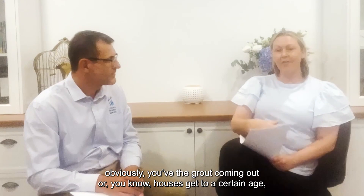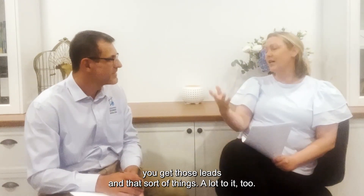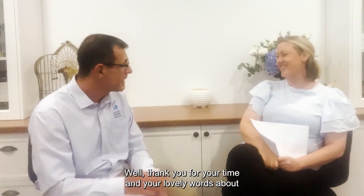On the property management side of it, obviously you've got the grout coming out, or houses get to a certain age and you'll get those things — so that's all the same on the return side. Well, thank you for your time and your lovely words about how busy it is.